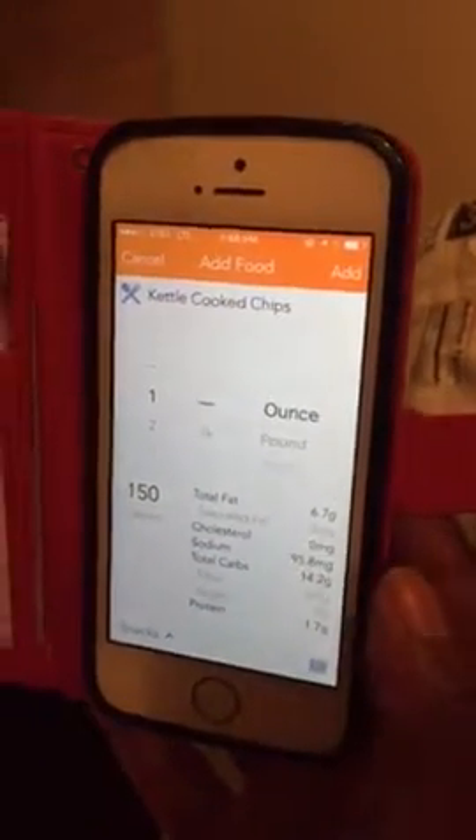So total fat 6.7 — not too bad for kettle-cooked chips, right? But it's times nine, though, right? Yeah, but in time.